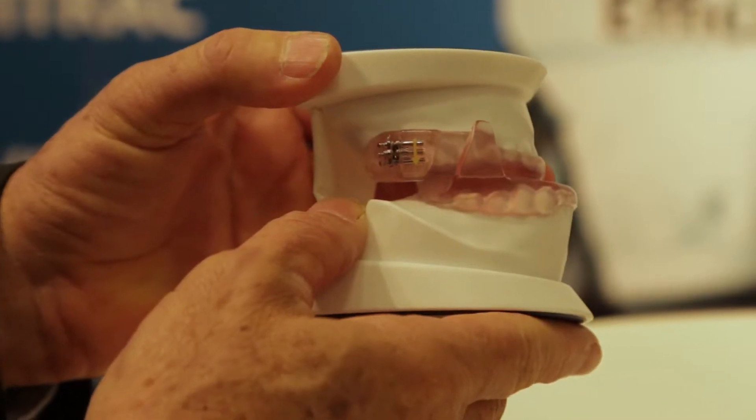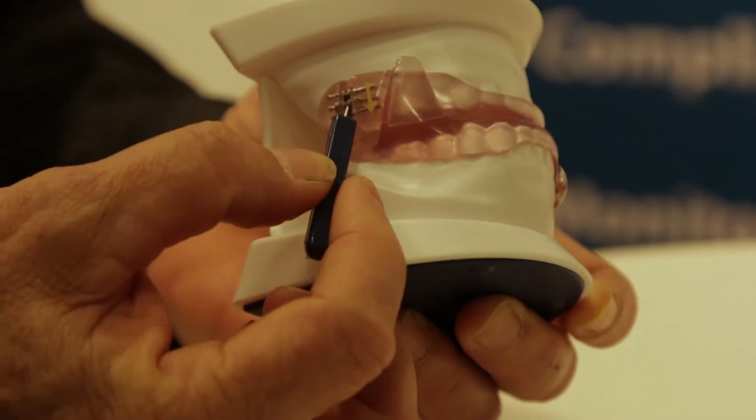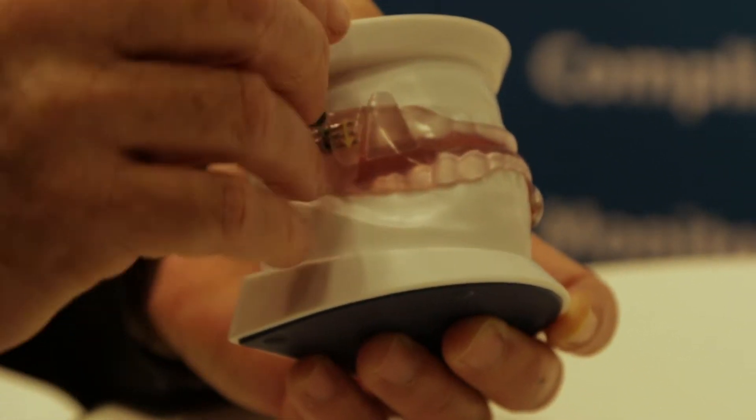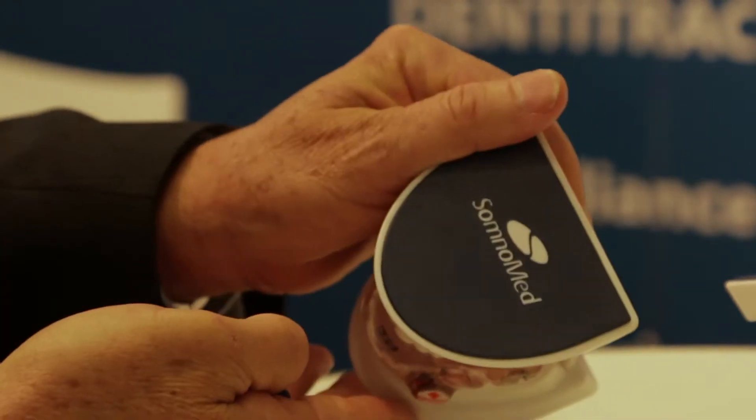It's a very simple design — it's what we call a wing coupling system. Basically we have an orthodontic screw on the upper and a little wing on the lower. The idea is that the device simply brings the jaw forward, the theory being that by bringing the jaw forward you improve the patency of the airway, and that reduces the number of apneas and hypopneas during the night.